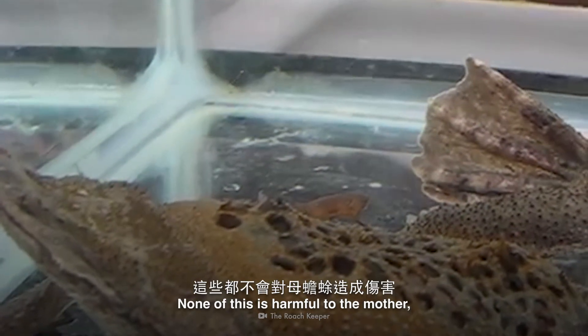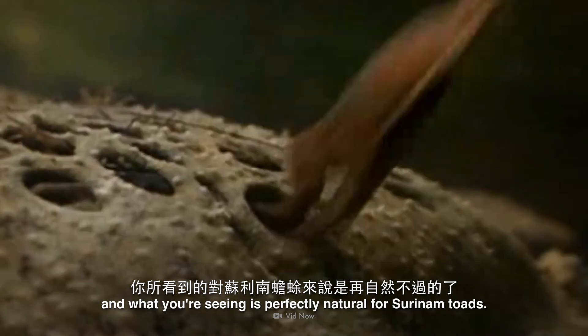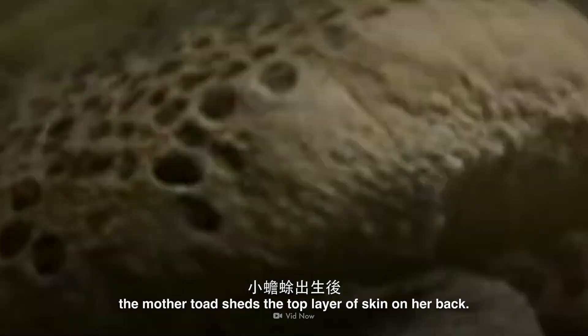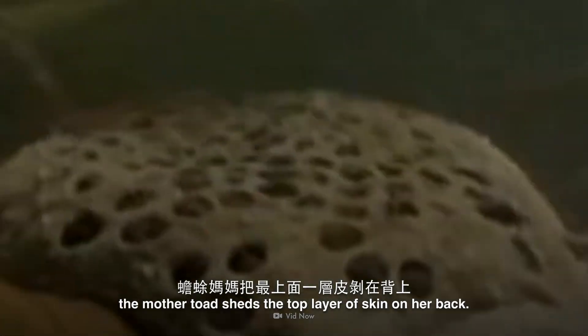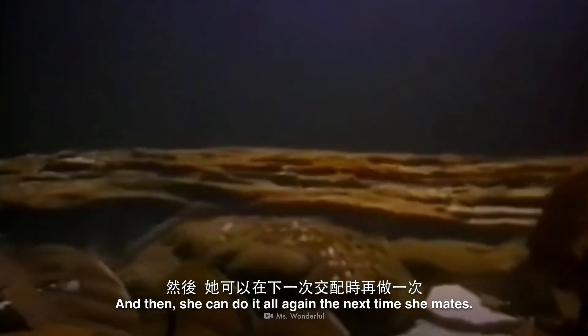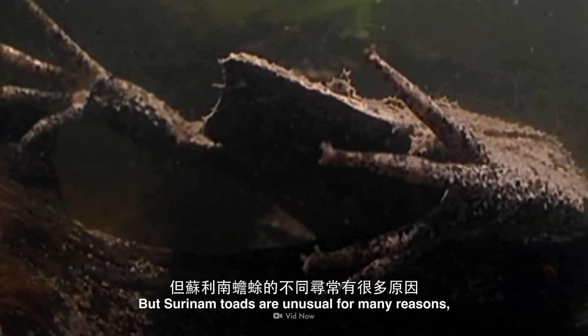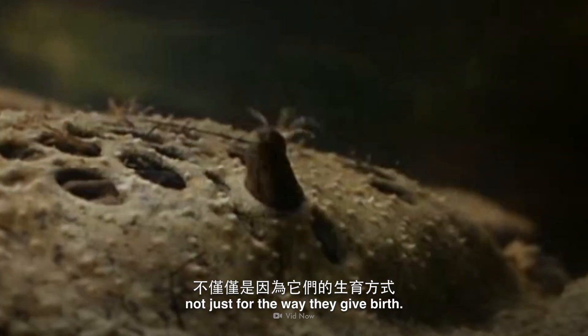None of this is harmful to the mother, and what you're seeing is perfectly natural for Suriname toads. After the toadlets are born, the mother toad sheds the top layer of skin on her back, and then she can do it all again the next time she mates. But Suriname toads are unusual for many reasons, not just for the way they give birth.